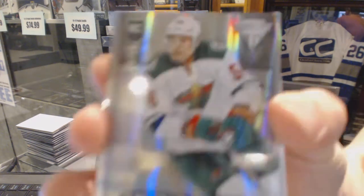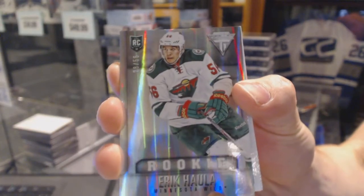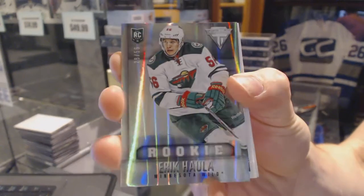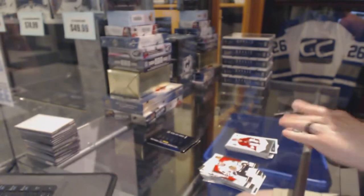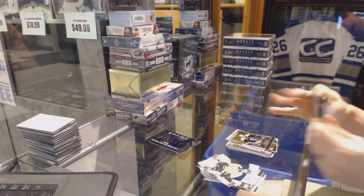Titanium rookie card, number 28 of 56 for the Minnesota Wild, Eric Hollum. 28 of 56, Titanium rookie card for the Wild. Sweet. And Austin Watson, Cray County. That's actually a pretty damn good hit.